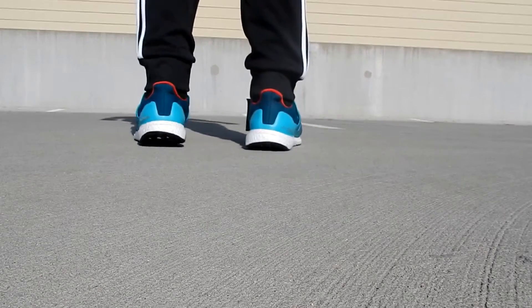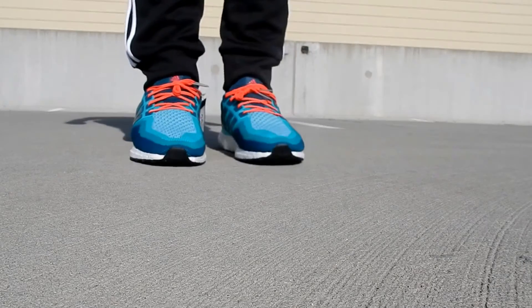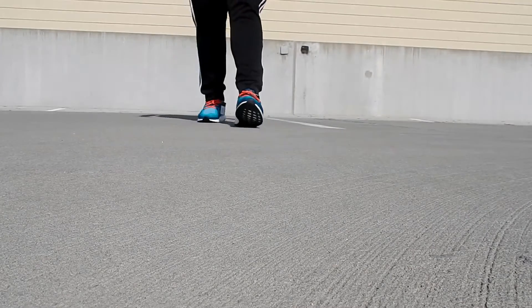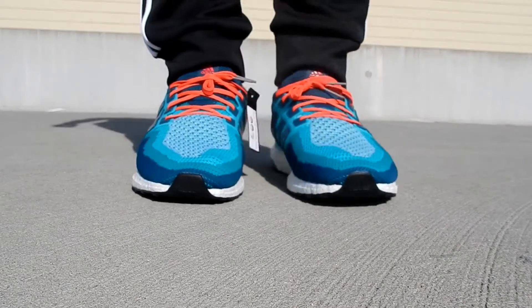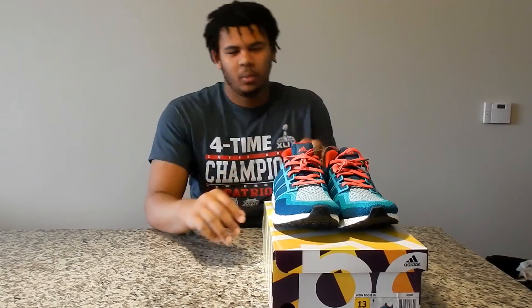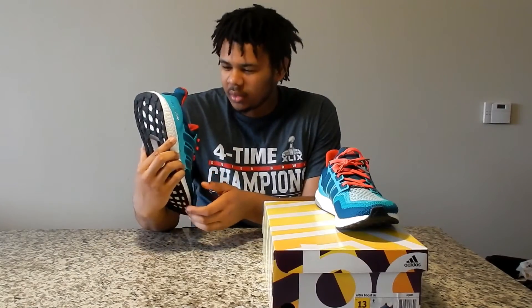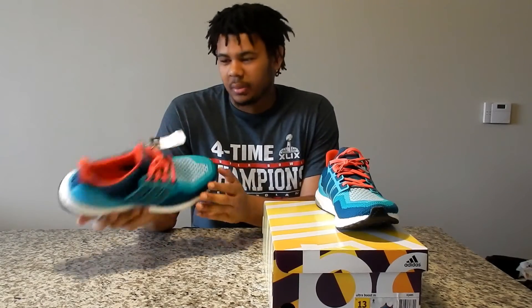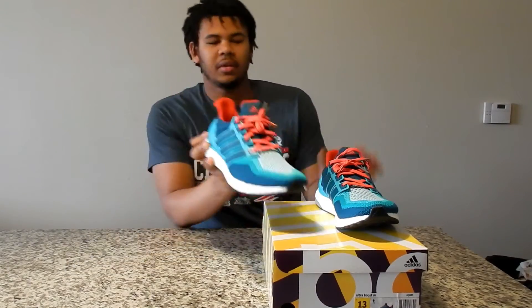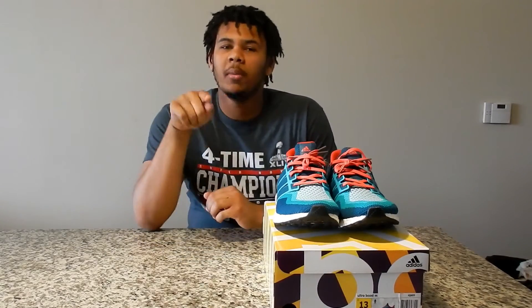Eight and a half out of ten — these are really comfortable, but these aren't the most comfortable shoes I've ever worn. Everybody else was claiming these were like the softest shoes they ever felt on their feet. They are comfortable, I will give it that.